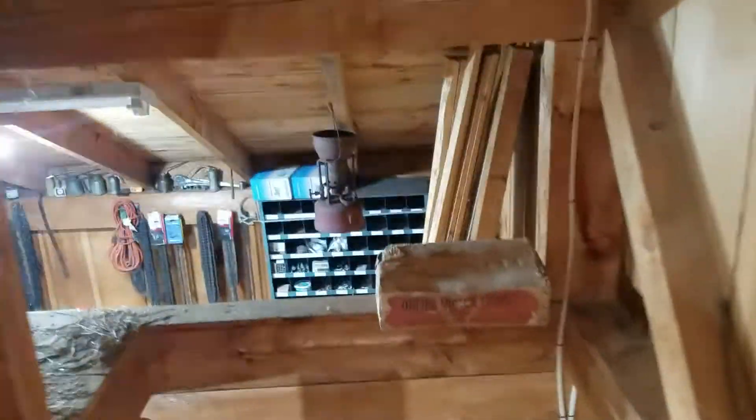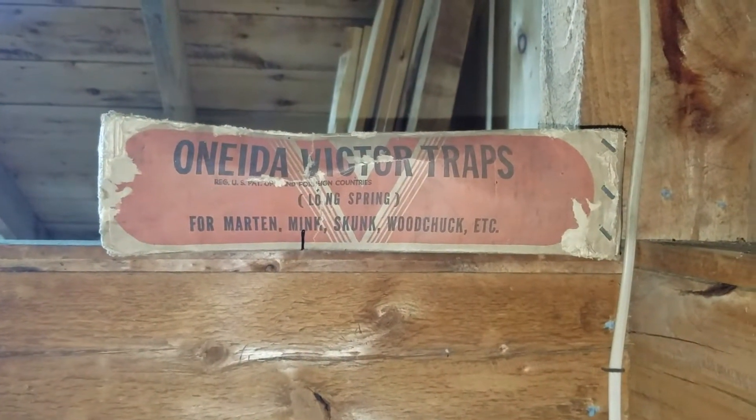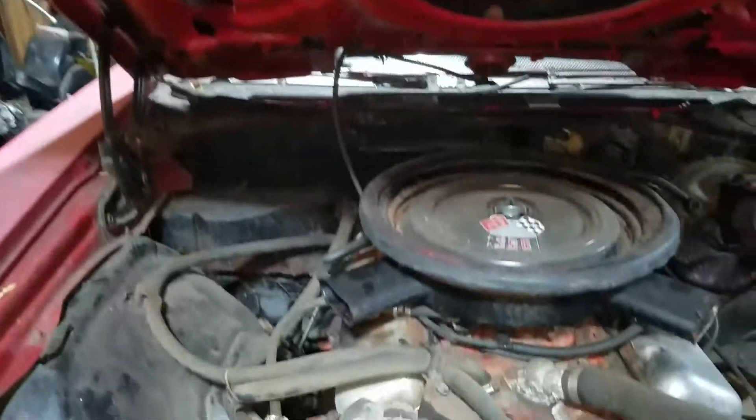That other box — like I said, Oneida Victor traps, new in the box. Pretty cool. Some more two-man saws up here as well.